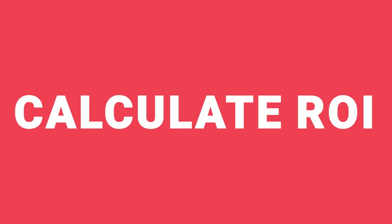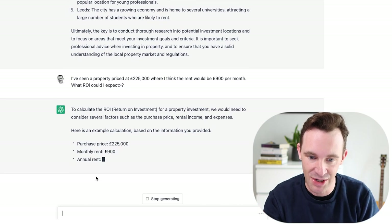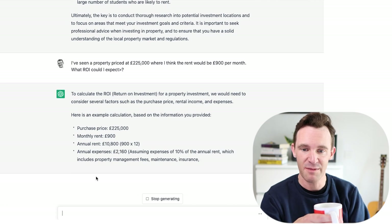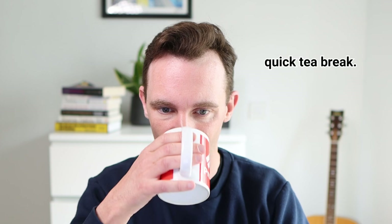All right, let's see if ChatGPT can calculate ROI. To calculate ROI we need to consider several factors such as the purchase price, rental income, and expenses. Here's an example calculation. It's put in the purchase price, the rent, and it's assuming expenses of 10%, which includes management fees, maintenance, insurance, and so on. This is not so impressive because I'd expect expenses to be far higher than that. Management alone, if you're getting the property managed, would be higher than that — and it says that's included.